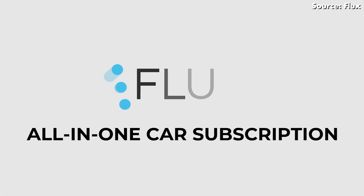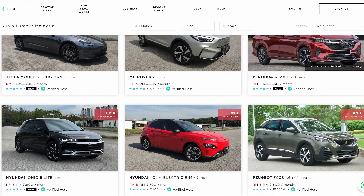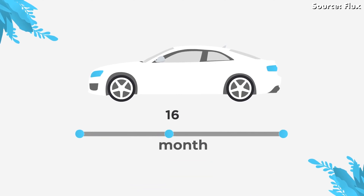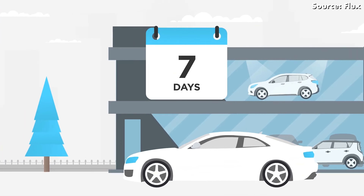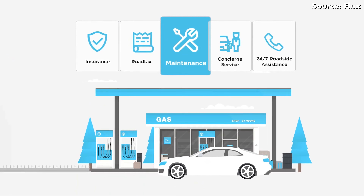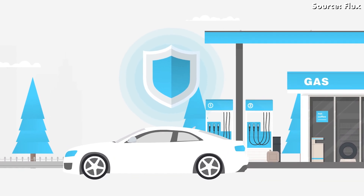A bit of housekeeping: this car wasn't loaned to us by GWM, but from the subscription service Flux. The company is offering several of the latest EVs, including this Good Cat, the BMW iX, the Mini Cooper SE, and the Hyundai Kona Electric — you can even drive a Tesla. You can subscribe to any of these cars for as long or as short as you want, and switch to another EV or even a petrol car at any time. Insurance, road tax, and maintenance are all taken care of, and there's a door-to-door service that delivers the car right to your doorstep.